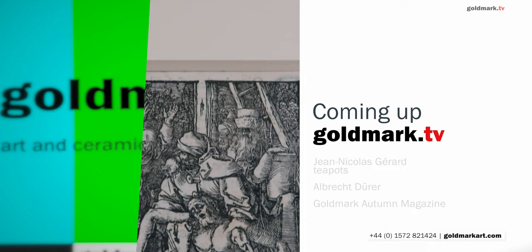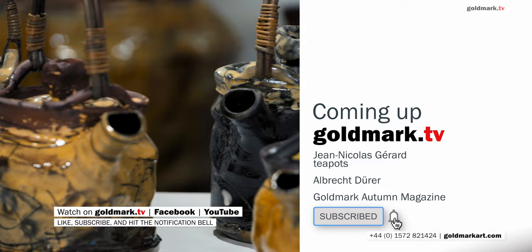Welcome back to Goldmark Gallery and another episode of Goldmark TV. We've got a short but sweet episode for you today. New to the gallery this week, our brand new autumn magazine.